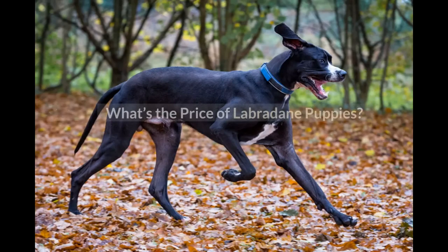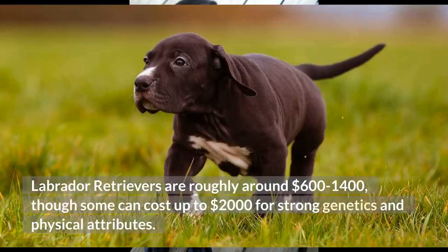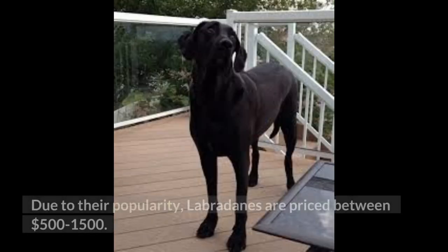What's the price of Labradane puppies? Labrador Retrievers are roughly around $600–$1,400, though some can cost up to $2,000 for strong genetics and physical attributes. Great Danes have a much wider range in price, usually sold for anywhere between $600 to $3,000. Although Labradanes are not purebred dogs, they've become increasingly popular as a designer dog breed, and are priced between $500–$1,500.